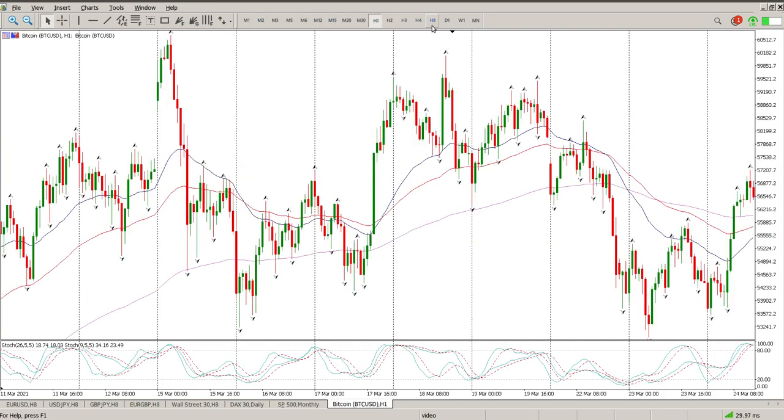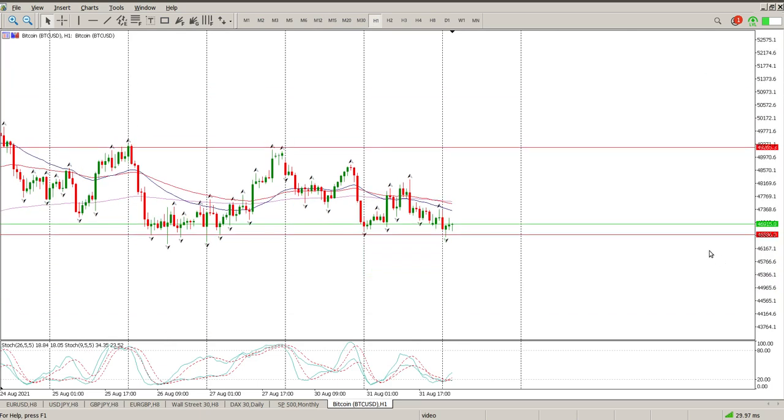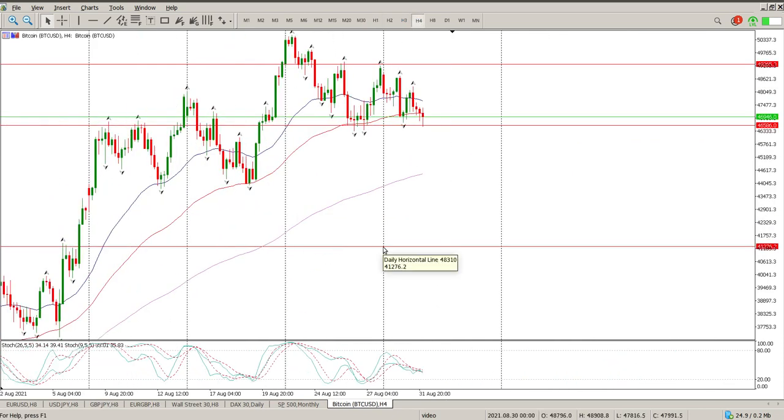Looking at the one-hour chart, nothing different - this is still a range. It does look like a little bit of an inverse head and shoulders: there's a shoulder, a sort of double head, and then another shoulder. At the moment on the hour it looks like we're going to be breaking 46.586 to the downside, and if that happens we'll be waiting further down for an opportunity to buy - around 41.276.